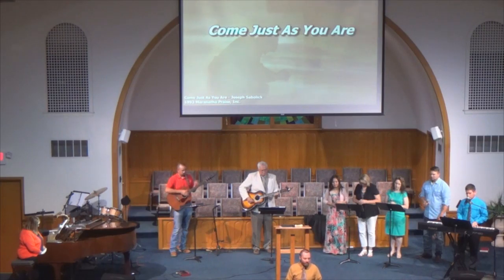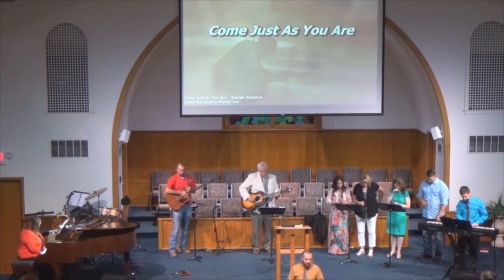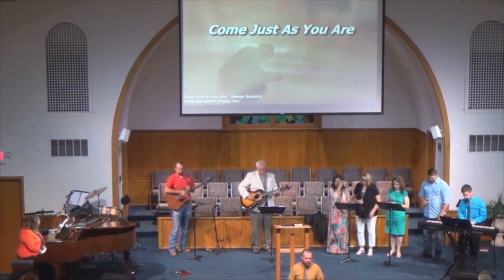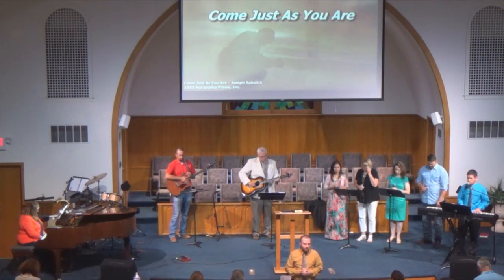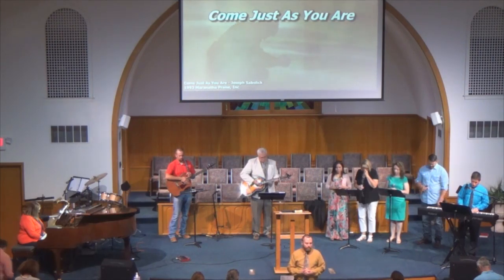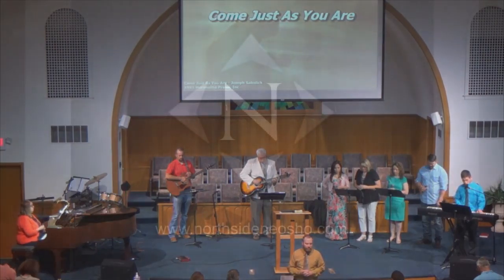Heavenly Father, we thank you for our time today. Lord, I pray that you will bless the rest of the day's service. Lord God, as we come back to ordain James — Lord, I ask that as we study this series over the next few weeks, that you would give us insight and discernment, that you would speak so very clearly to our hearts. God, that you would challenge us to engage. Be with us now as we have our time of invitation. We ask these things in Jesus' name. Amen.